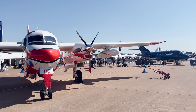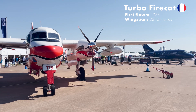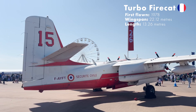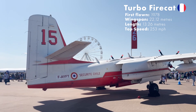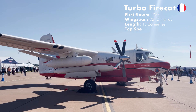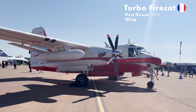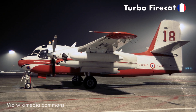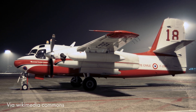First up is the Turbo Firecat, which has a pretty cool name. Originally a Grumman S2 Tracker used by the military for anti-submarine missions, it was modified in Canada by Conair. They fitted it with turboprop engines and water tanks in the weapons bays. The Turbo Firecat was first delivered to the French Securite Civile in 1982. After being retired in 2020, a private group called A3A restored it and returned it to service in October 2023.